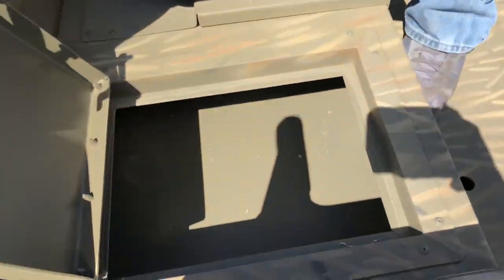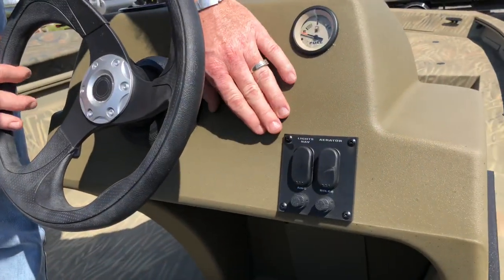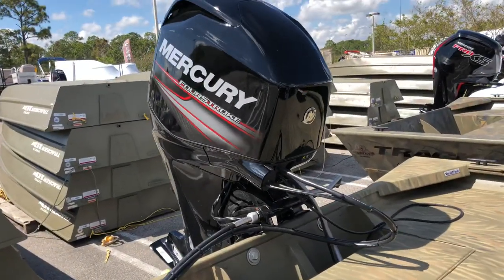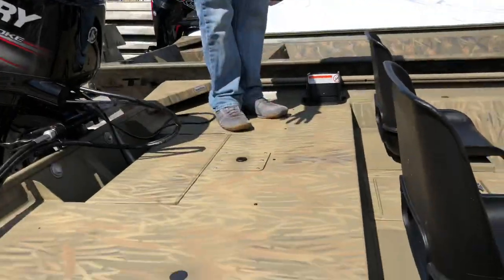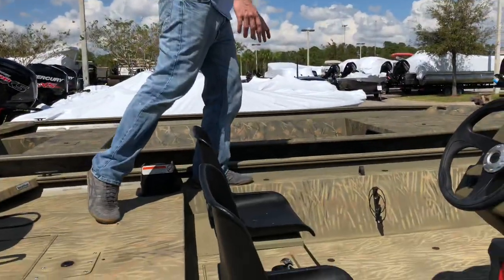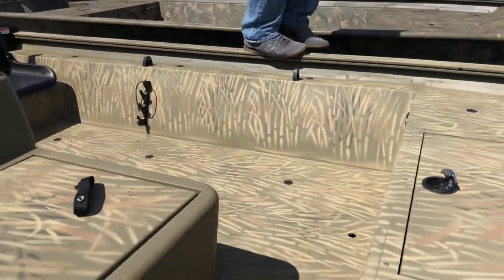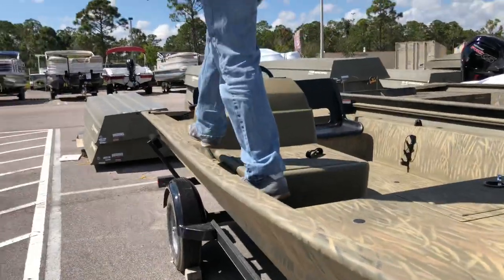It doesn't seem to have a ton of switches — aerator, lights. This works for the motor. It's also nice that it's got a platform back here where you may want to throw a cast. You can also walk — see how they have this little ledge right here? If you've got pretty good balance maybe you can walk on the edge; other people might not have that kind of balance.